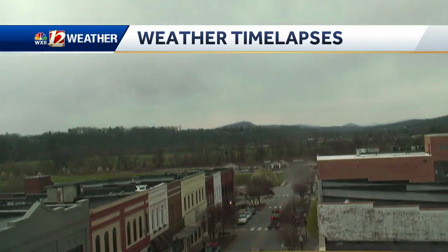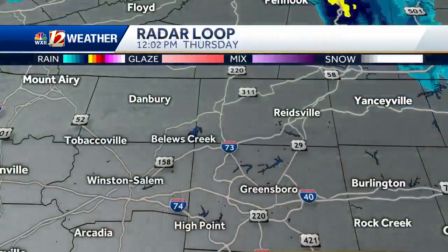From North Wilkesboro, beautiful view from the town hall — sunshine now with clouds beginning to fill in from the west. Those showers cleared out earlier this morning over Reidsville and Yanceyville, where we've got just a little bit left over from this initial low.